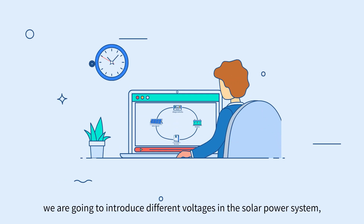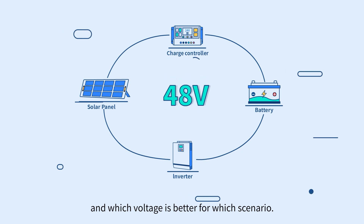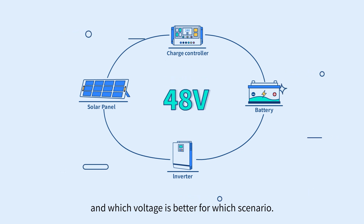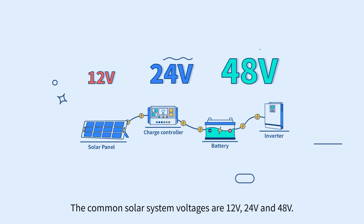In this video, we're going to introduce different voltages in the solar power system and which voltage is better for which scenario. The common solar system voltages are 12 volt, 24 volt, and 48 volt.